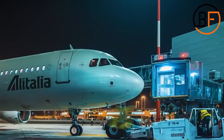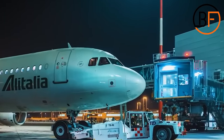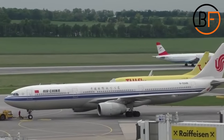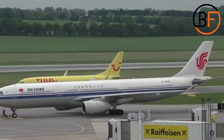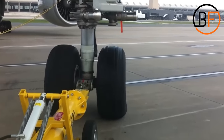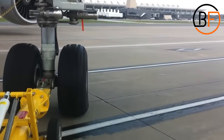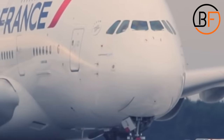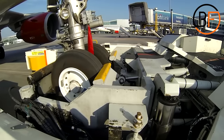After the airplane lands and all the servicing activities are finished, the aircraft has to get back on the runway for takeoff. But since the aircraft can't go in reverse, a pushback tug is used to get the aircraft into the right position. If you've ever been to an airport, the chances of you seeing these vehicles are high, and due to their unique looks, we're sure you won't miss them.